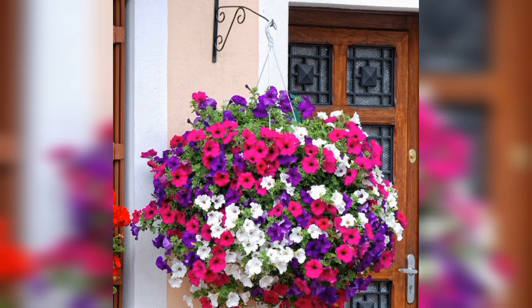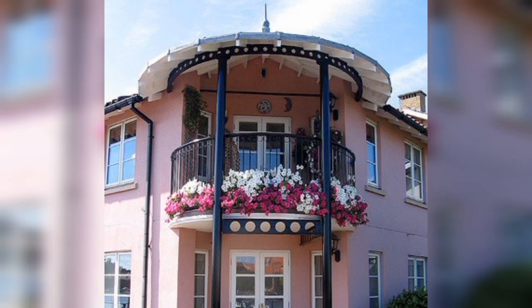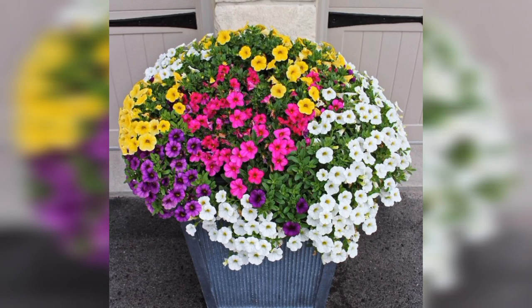Petunias: these plants are easy to grow and come in several colours. They are perfect for showcasing in hanging baskets or containers on tables or front porches. They are also heat and drought-hardy, making them a great choice for containers that are prone to heating up and drying out quickly.